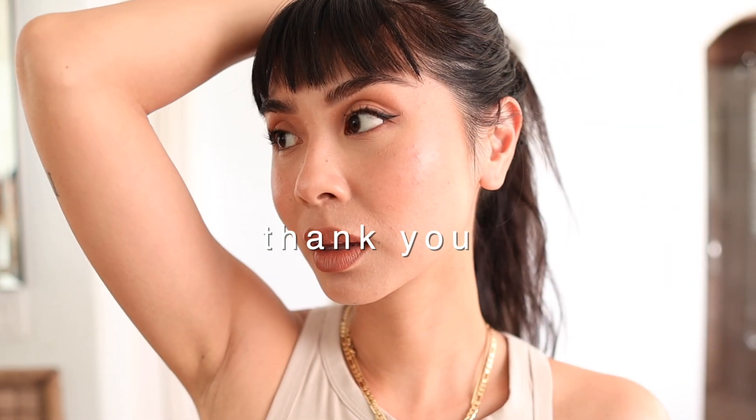Thank you so much for watching and I hope you like the final look as much as I do! I'm going through the painful process of growing out my bangs, so just a heads up if you're wondering why they look a bit ridiculous. Growing bangs out is not easy — we're going to get through this together. Don't forget to subscribe to my channel and follow me on Instagram to see my daily looks.